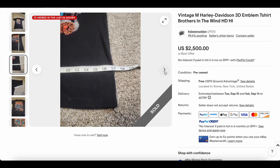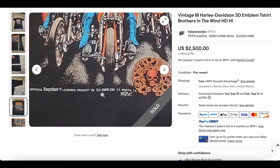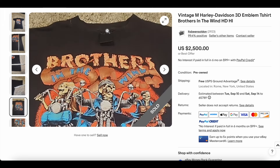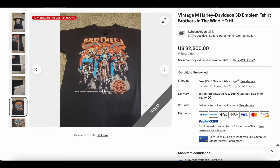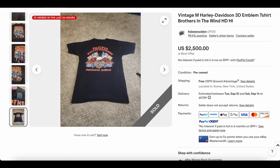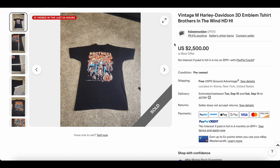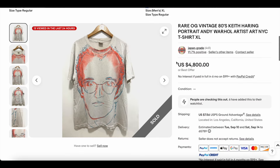At number two, we have another 3D emblem Harley Davidson tee — 'Brothers in the Wind.' These 3D emblem tees are still popping off like crazy. This one is from Easy Riders and licensed by 3D Emblem. It's specific to Harley Davidson Honolulu, Hawaii, which is a more rare location. 3D emblems are definitely maintaining their value. This one sold for two thousand and five hundred dollars.